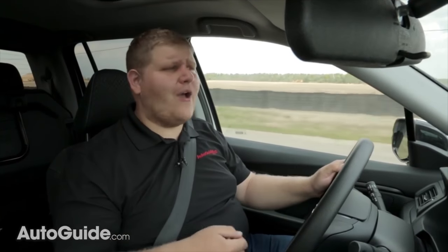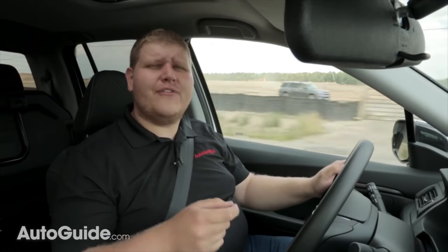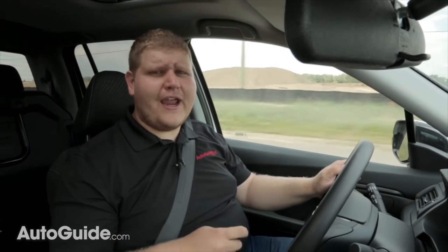So can the Ridgeline tow 5,000 pounds? Yes it will. Will it do it confidently and safely? Mostly. I'd say the sweet spot for this truck is about 3,500 pounds. If you're towing that weight every day then go for it. But if you plan on towing regularly with a 5,000-pound trailer you're probably going to want a bigger truck — though keep in mind that if you do upgrade you're going to be giving up one of the best handling midsize trucks on the market.